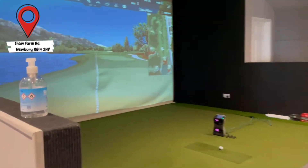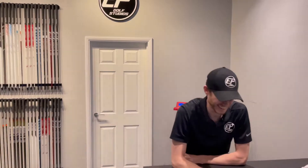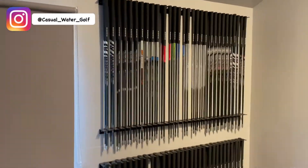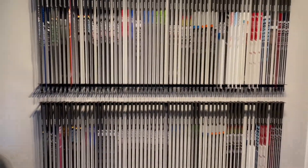Look at that beautiful screen with the GCQ Quad in there. Say hi, Ross. Hi. Ross, the man — he owns the place. Look at them shafts, perfectly lined up. This is like being a kid in a chocolate factory.